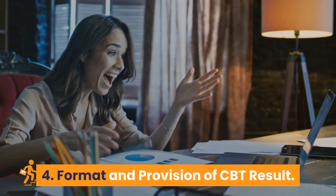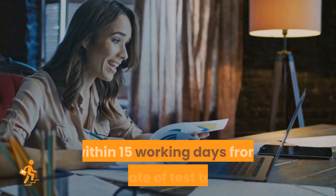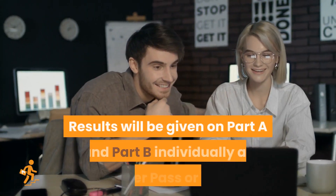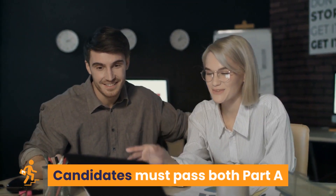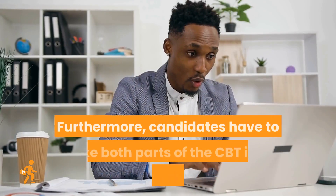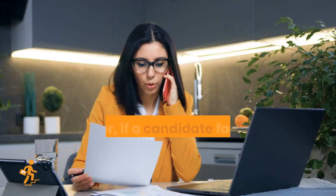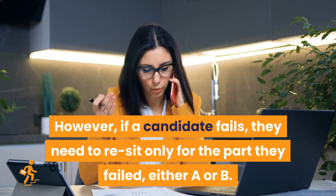Regarding the format and provision of CBT results, each candidate will be notified of their results within 15 working days from the date of the test taken. Results will be given on Part A and Part B individually as either pass or fail. Candidates must pass both parts of the NMC CBT to be accepted onto the NMC register. Candidates have to take both parts in a single sitting; however, if a candidate fails, they need to re-sit only for the part they failed, either A or B.